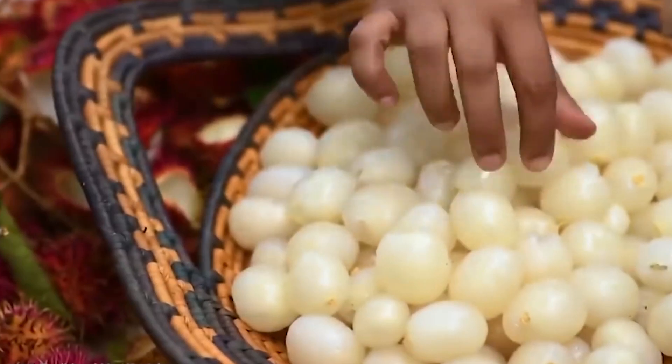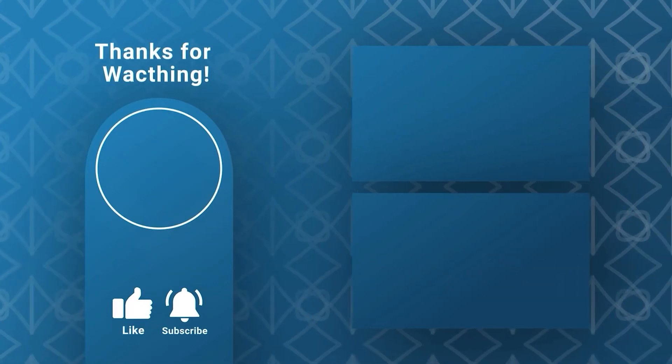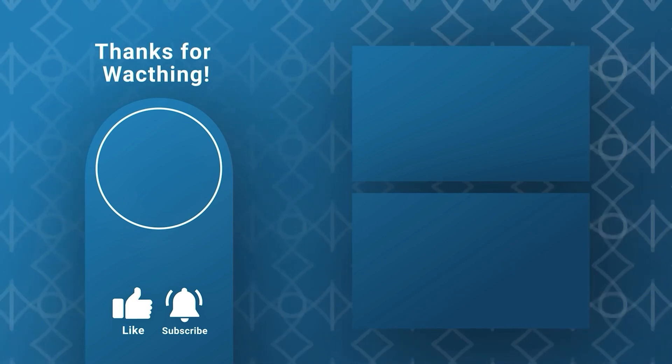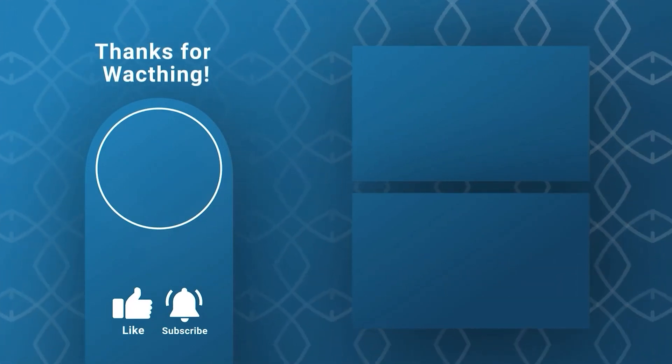And if you liked this video, don't forget to hit that like button, subscribe for more awesome content, and leave a comment below sharing your thoughts or any fruits you'd like us to feature next. Thanks for watching, and we'll see you in the next video. Stay curious and adventurous!